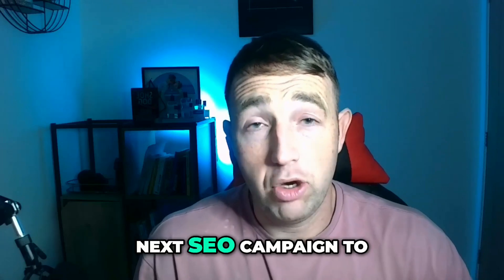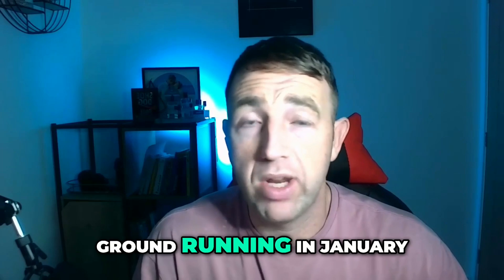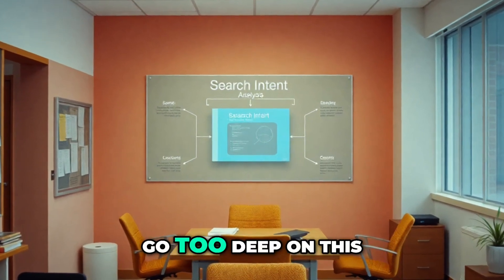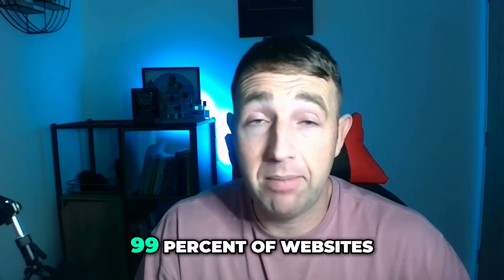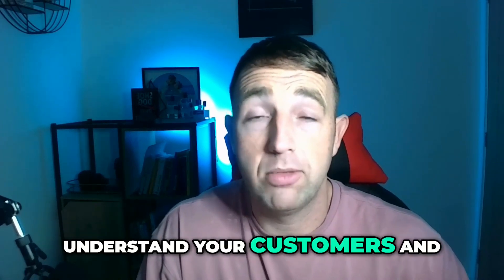Seven tips for your next SEO campaign to crush 2025 and hit the ground running in January. Number one is to map search intent. I'm not going to go too deep on this — you should know what this is by now. However, 99% of websites still ignore it, so focus on search intent, understand your customers, and get more traction with your campaign.